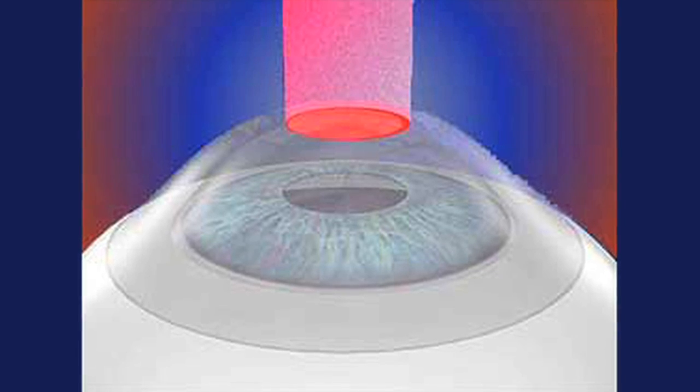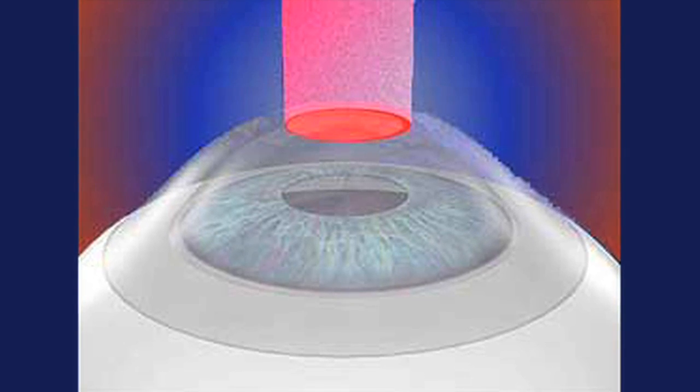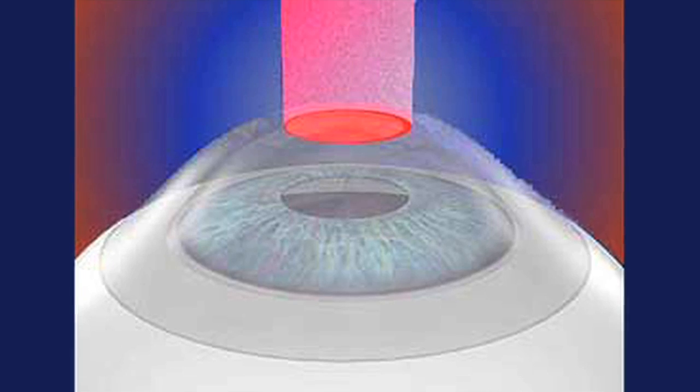In PRK, a machine known as an excimer laser is used to reshape the cornea, the front surface of the eye. This changes the way light is bent by the cornea and helps the patient see better.